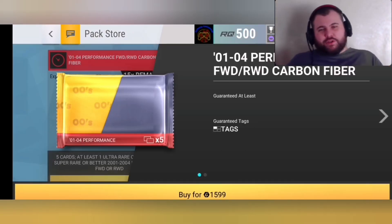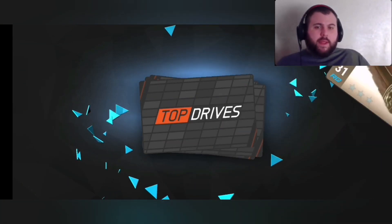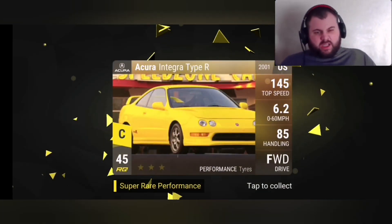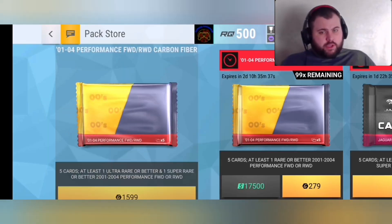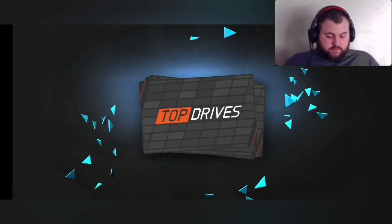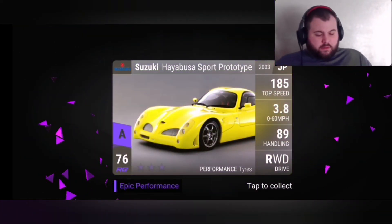Hey guys, just a very short video here — four carbon fiber pack openings from the current Bentley Finals. I spent the gold I'd earned, and got the Dodge Neon SRT4, which is funny because I needed that in the Horror Show and never found one.